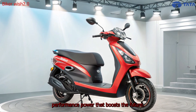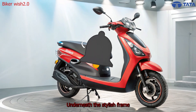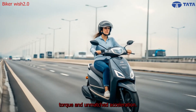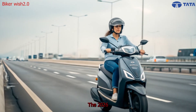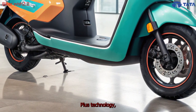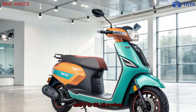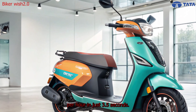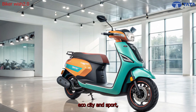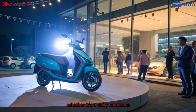Underneath the stylish frame lies a powerful electric motor capable of delivering instant torque and unmatched acceleration. The 2026 model is powered by next-generation Tata Zittran Plus technology, offering up to 9 kilowatts peak power and 0 to 50 km/h in just 3.5 seconds. With three riding modes — Eco, City, and Sport — the scooter adapts to every rider's needs, whether it's a daily commute or a weekend escape.